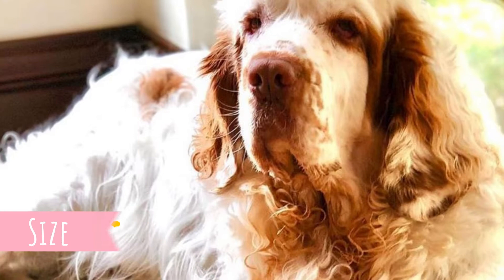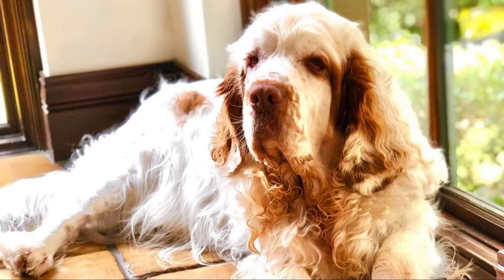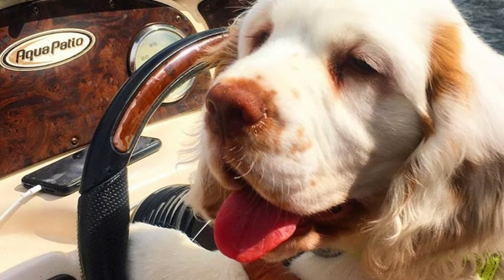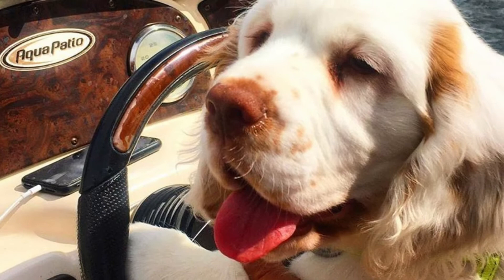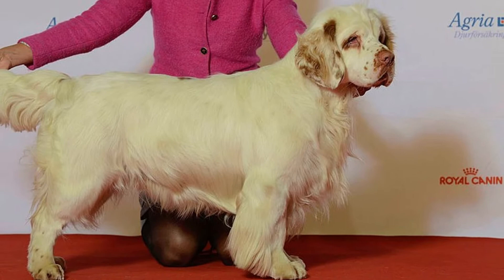Number 5: Size. The Clumber Spaniel was bred to have a low and heavy body so they can work in dense terrain and plow through thick underbrush while hunting. The average height should be between 43 to 51 centimeters (17 to 20 inches), and weight is typically between 25 to 39 kilograms (55 to 85 pounds). Females are naturally a little bit smaller than males.